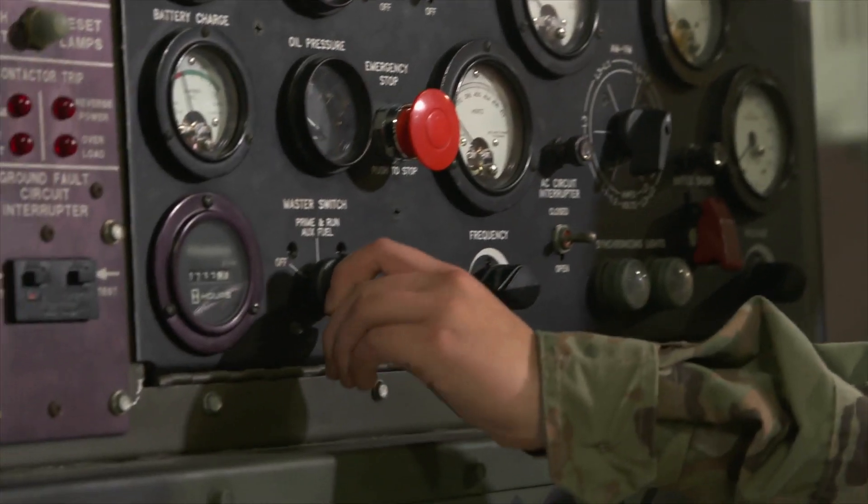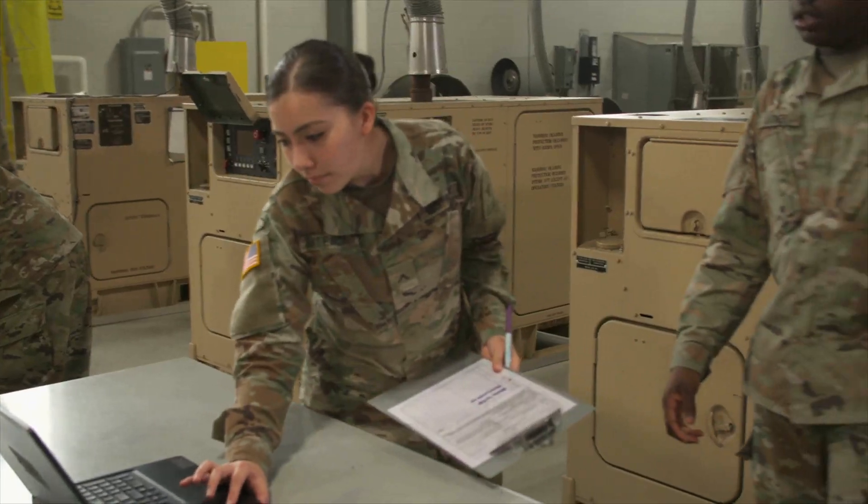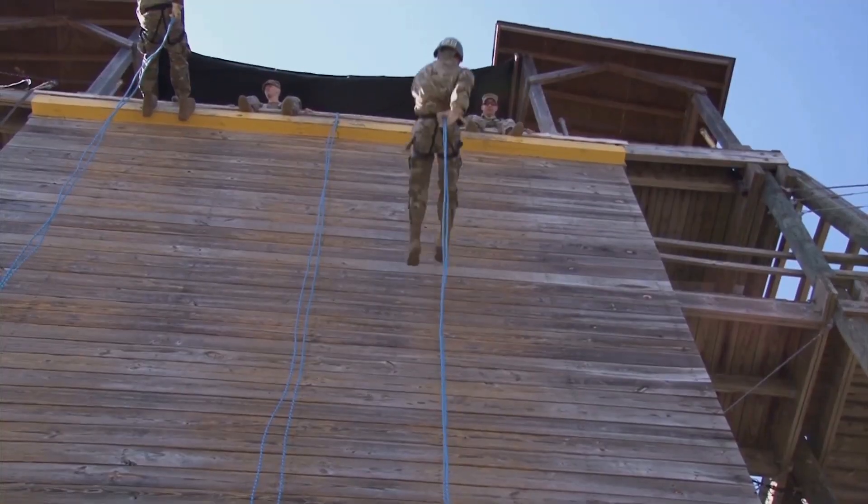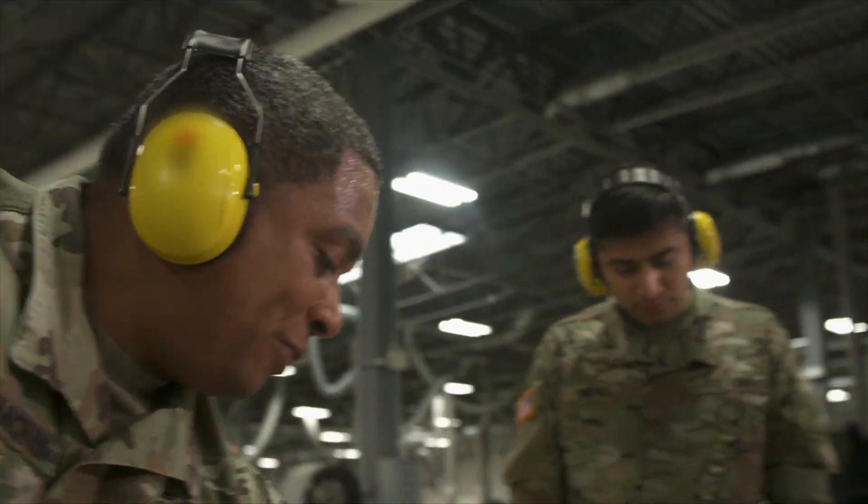While training in this MOS, I learned soldering, I learned how to troubleshoot, I learned how to power on a generator, and I learned good communication and teamwork skills.